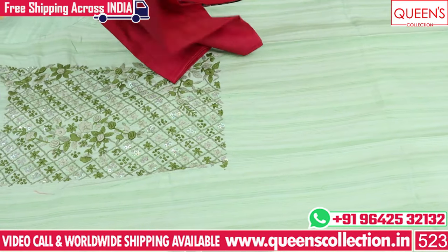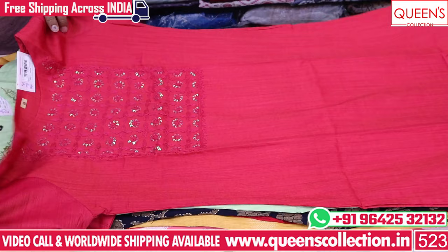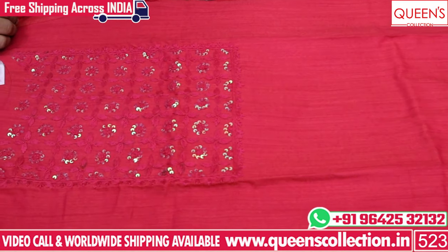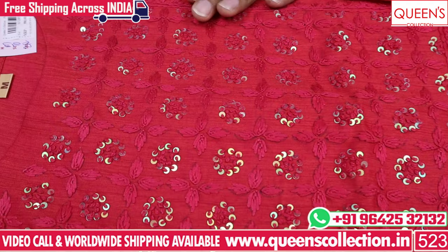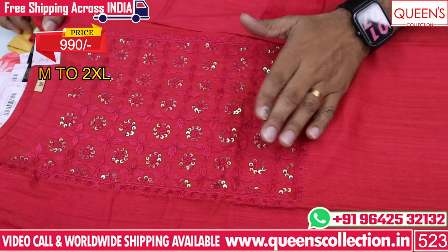It has heavy quality rayon-type fabrics and washable fabrics. You can wear it in college, at home, in the office, evenings, outings, birthday functions, parties, etc. In the 990 range, it has a lot of concept with cream bottom.